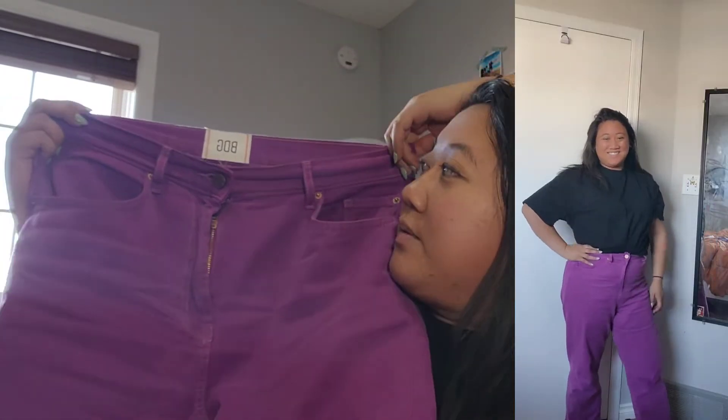So the first item we have today are these purple jeans. I got them from Urban Outfitters - they're from the brand BDG. They're really nice wide-leg jeans and they fit so perfectly. I love the fit - they're not too baggy, not too loose, just the perfect size. I really love the color. They're called the cowboy jeans. I don't know what that means, but they're really nice. They were $34-$35 - I got 50% off.